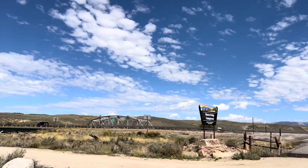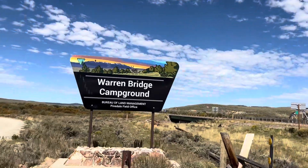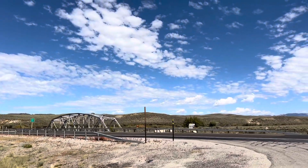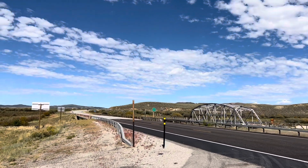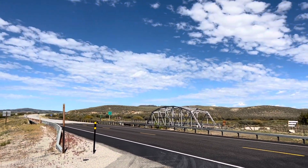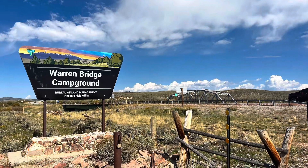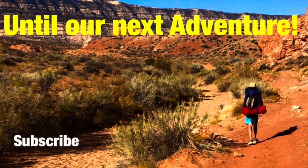That's it for Warren Bridge Campground. We're going to head up the highway to the Green River Lakes area — about an hour and a half north along that dirt road. I'll show you videos of that dirt road and our hiking adventures up in the Green River Lakes area in the near future. Thanks for being here, until our next adventure I appreciate you guys watching.